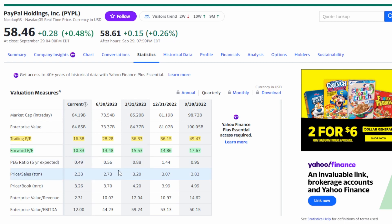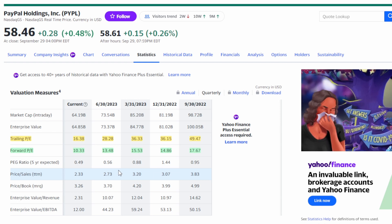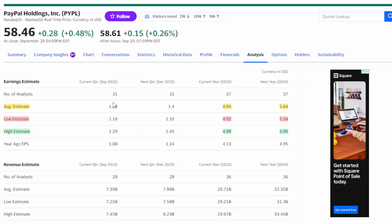PE ratios can fall for a number of different reasons, so it's important to look into what's actually happening with the company. In PayPal's case, we're seeing competition coming into the marketplace that is scaring investors — companies like Apple, Amazon, and Google are rolling out their own payment processors that could affect PayPal's market share. However, even with that, we can look at the analysis tab on Yahoo Finance where 37 analysts are covering the stock and projecting EPS over the next couple of years.